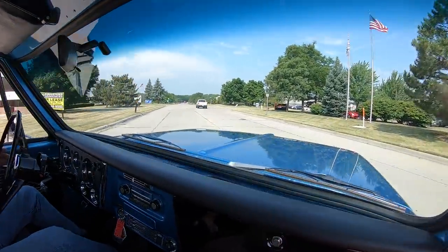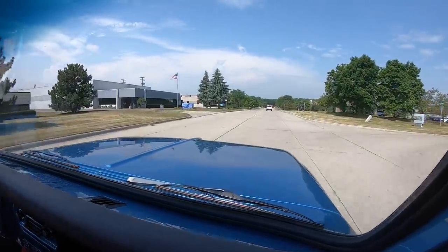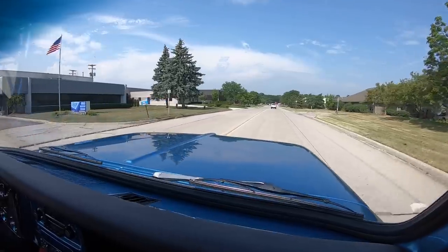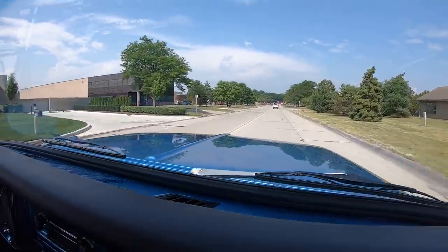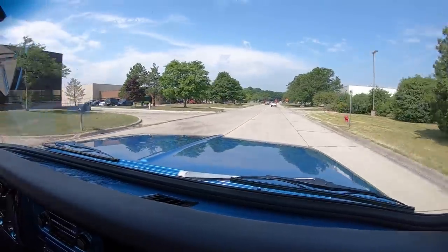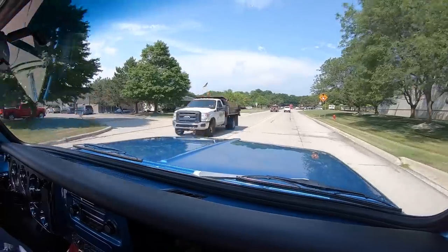The truck's running good, driving good, sounding good — and man, does it look good. Look at the reflections on that hood. You can't tell where the sky stops and the trees start. That hood looks like the sky, man. It is absolutely beautiful.